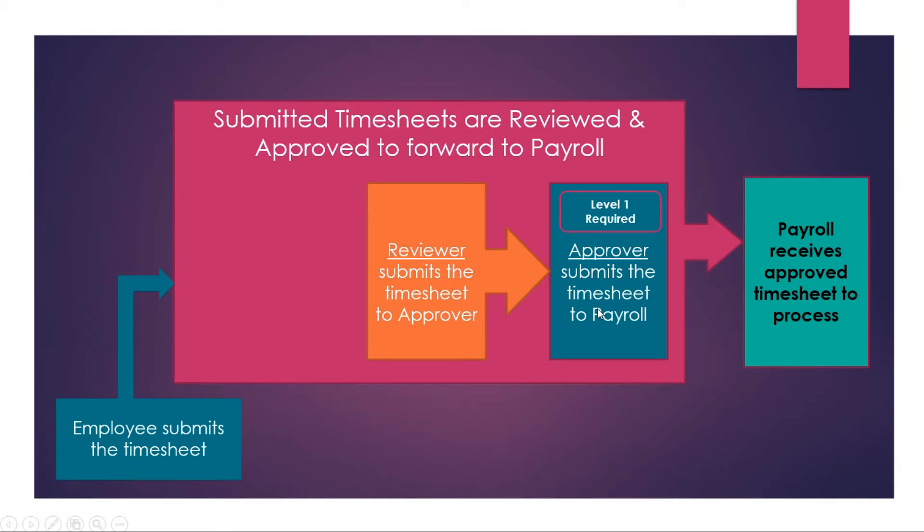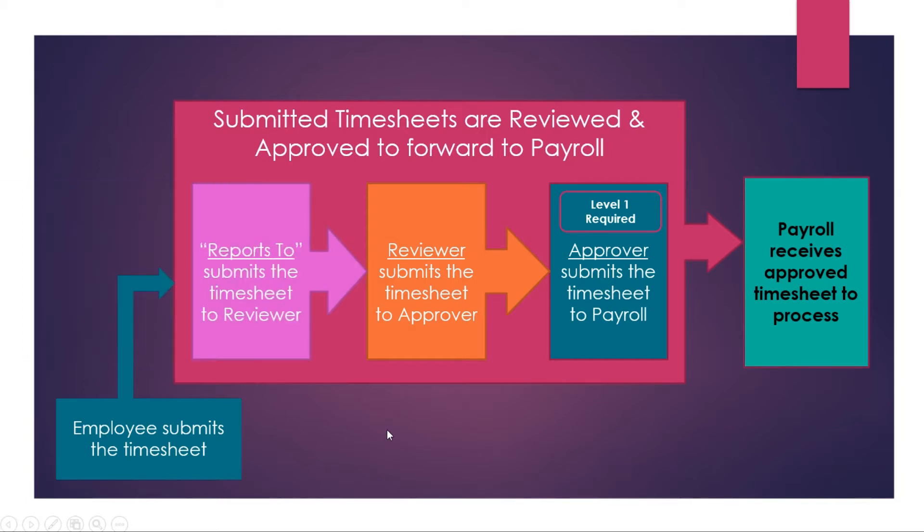Now what we're going to be doing is adding a new level. We're calling it 'Reports To,' and it will allow a third person to look at the timesheet. The reviewer and Reports To levels are level two and level three respectively, and both are optional — you don't have to have them. The names of the levels are not indicative of their responsibilities for employees; it was simply a way to identify the three levels.